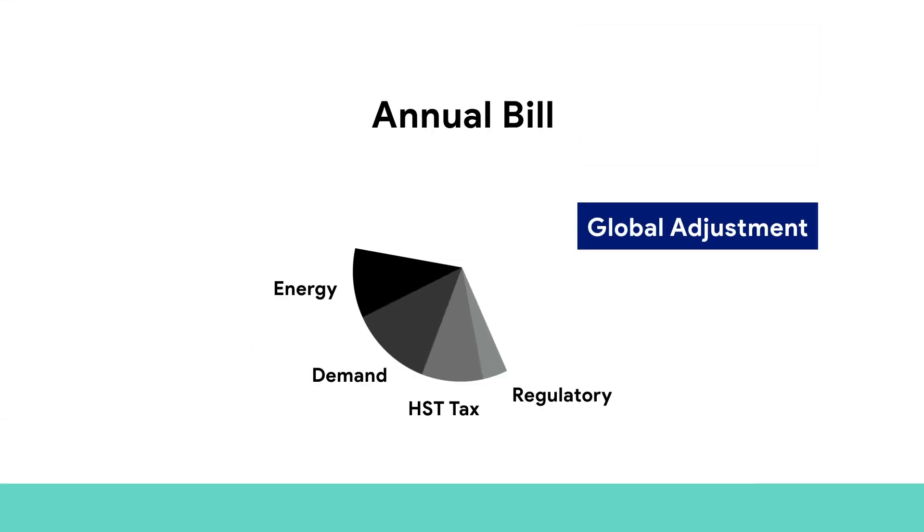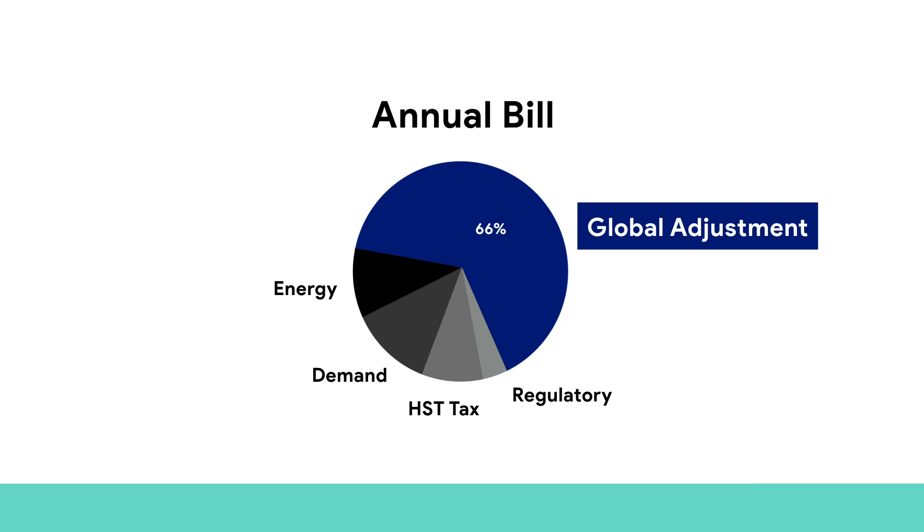Today, GA makes up 66% of the average Class A customer's electricity bill. One megawatt of GA peak demand costs over $500,000 per year.